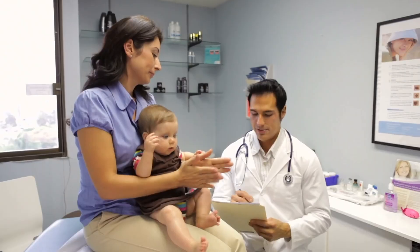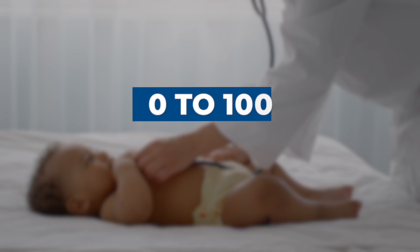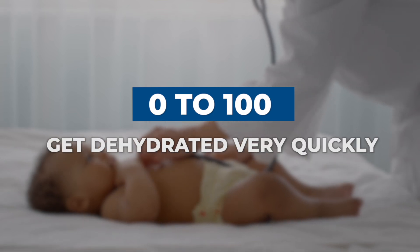The only other caveat I want to make is that we're talking about kids over six months old. Under six months of age, a lot of this likely still applies, but it really needs to be individualized and you need to talk to your pediatrician about it. They really just have to keep a close eye on those kids because they can go from zero to a hundred really fast and get very dehydrated very quickly.